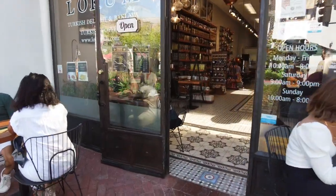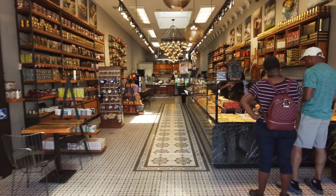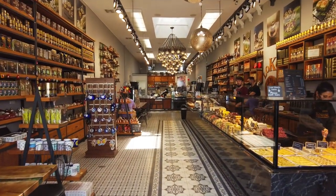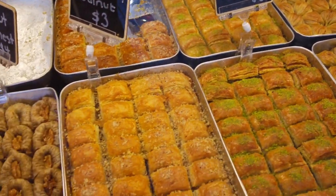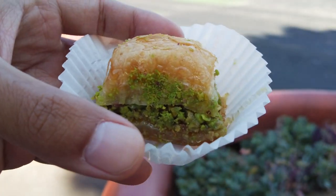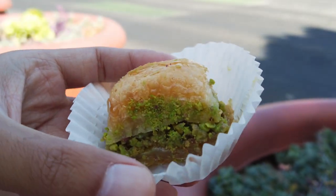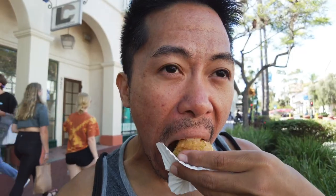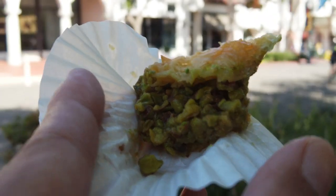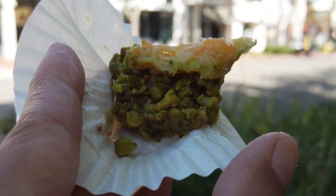Just walked by this building — holy cow, look at how this place looks. These are baklavas. Apparently the traditional walnut and the traditional pistachio are super, super popular. So this is a pistachio baklava. They said it's pretty much a sweet pastry. This is definitely covered with honey — the crust on top. That is really, really good. We can see the pistachios on the end of the baklava, all those crushed bits.